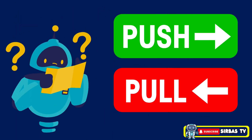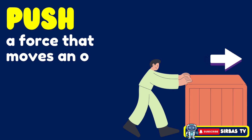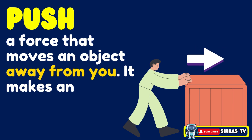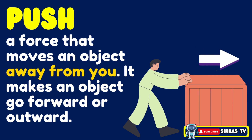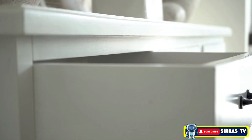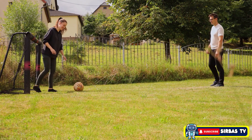Let's take a closer look at the two main kinds of force: push and pull. A push is a force that moves an object away from you. It makes an object go forward or outward. In this illustration, the boy is moving the box away from him — hence, it is moving forward. Examples of a push are: pushing a shopping cart, closing a drawer, and kicking a ball.